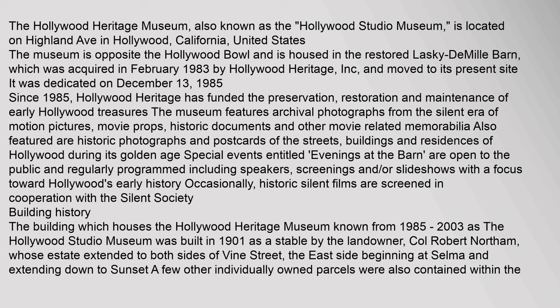Also featured are historic photographs and postcards of the streets, buildings, and residences of Hollywood during its Golden Age. Special events entitled Evenings at the Barn are open to the public and regularly programmed, including speakers, screenings, and slideshows with a focus toward Hollywood's early history. Historic silent films are occasionally screened in cooperation with the Silent Society.